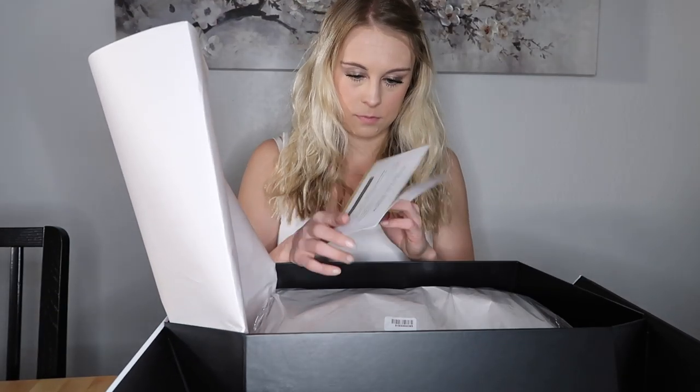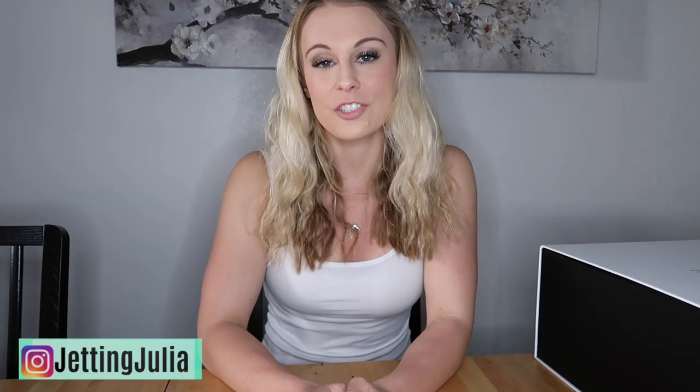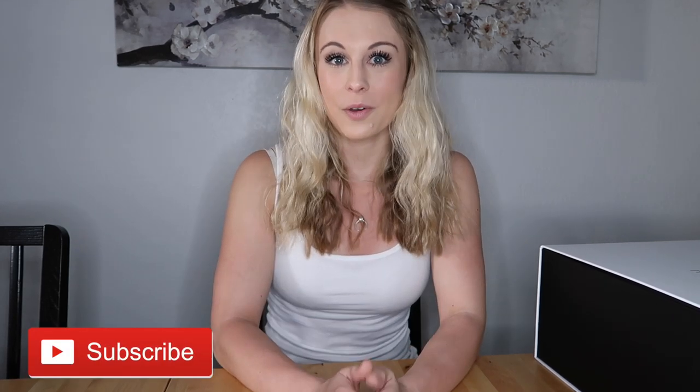Hello everyone, welcome back to my channel. I'm Julia, a Dallas-based flight attendant. I get asked questions all the time about what travel essentials I should bring on the airplane, so I thought it would be really fun to film this video and talk about some of my favorite travel essentials that I bring with me on every single trip. I'll be specifically talking about your personal item — items I like to have with me at my seat every time I fly.